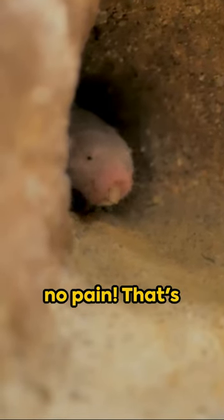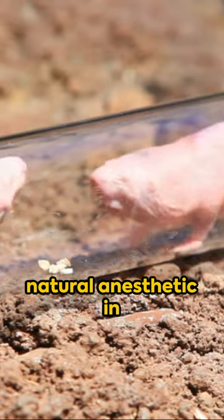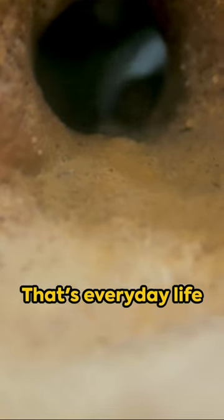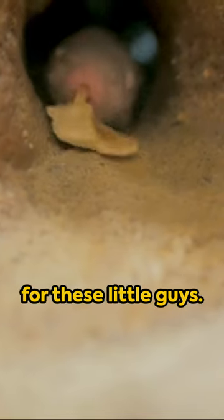Here's another curveball: they feel no pain. That's right, they have a natural anesthetic in their skin. Imagine stubbing your toe and not feeling a thing? That's everyday life for these little guys.